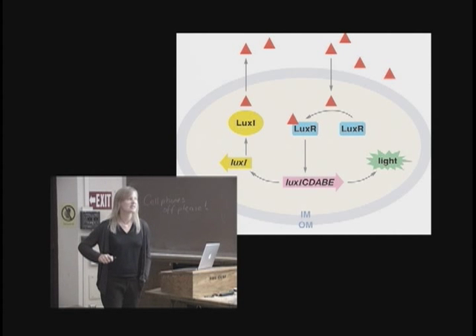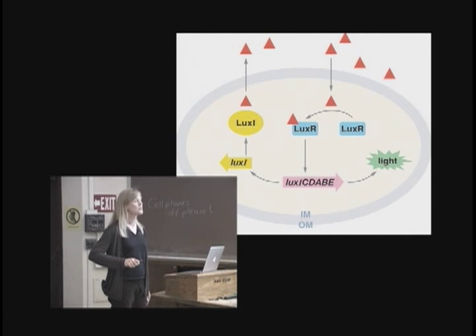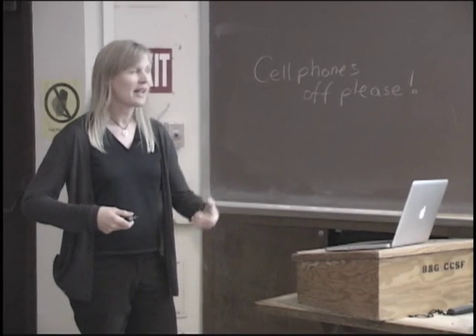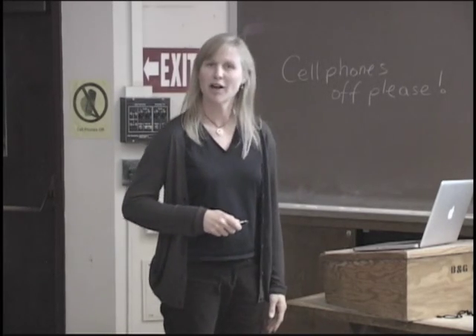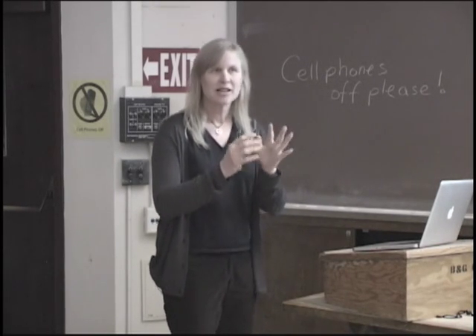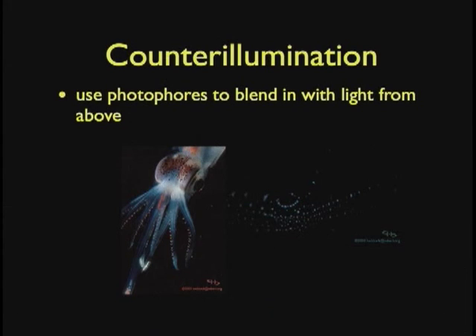In bacteria, genes for a common function are usually arranged in an operon and transcribed and translated together. These are the genes that make the luciferase, the luciferin, and the other proteins necessary for the animal to glow — so it produces these proteins and then produces light. In the animal, they've got this specialized organ, the bacteria are really happy living in high concentration, making all their autoinducer and glowing all the time. Many animals have physical ways of covering up that little photophore — they don't always want to show it — so they have ways of covering up the bioluminescence and then opening it back up.